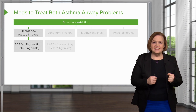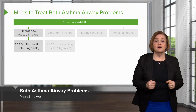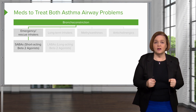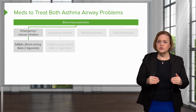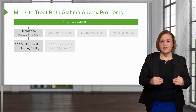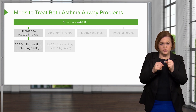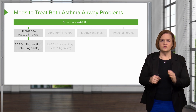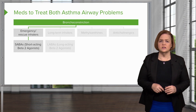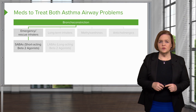I keep putting in the title 'both asthma airway problems' because you have to have the first foundational understanding of treating somebody with asthma. You have to give them medications that treat the bronchoconstriction and the inflammation. In that first big green bar, you see the word bronchoconstriction. Make sure you label that number one — that's what we're going to deal with first.